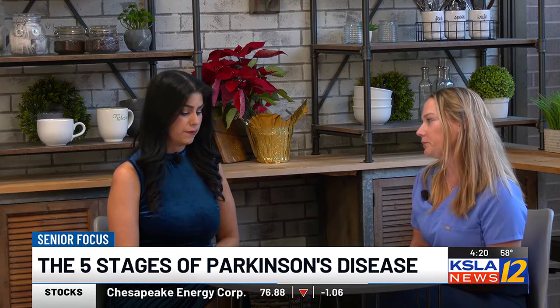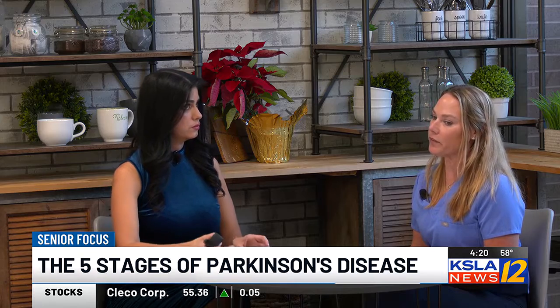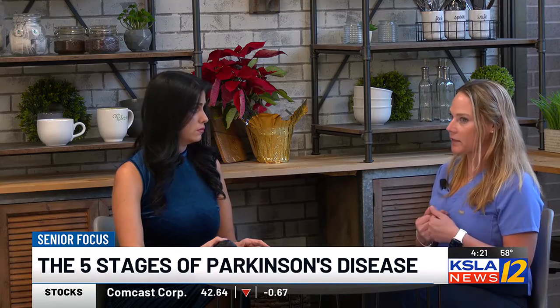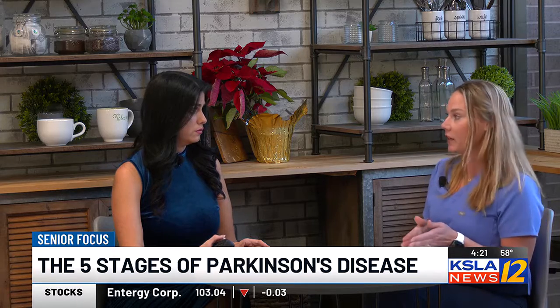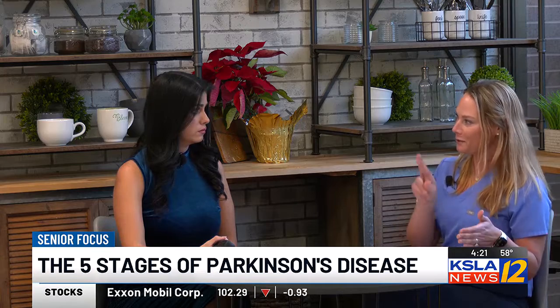What about stage three and four? Stage three is when you're going to see more of the imbalance issues kick in — more of the autonomic issues, more balance problems. If they hit physical therapy extremely hard, which I encourage, then we can keep them at stage three, maybe even push them back to a stage two, fingers crossed.